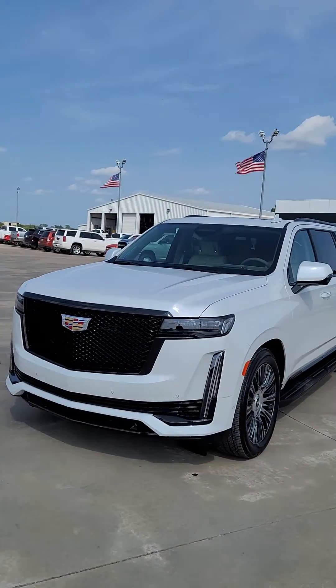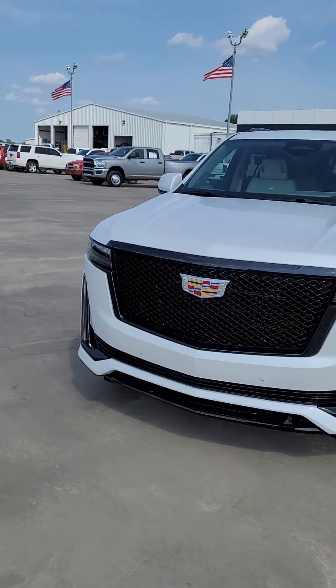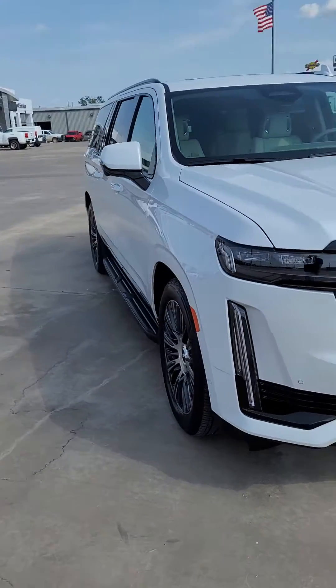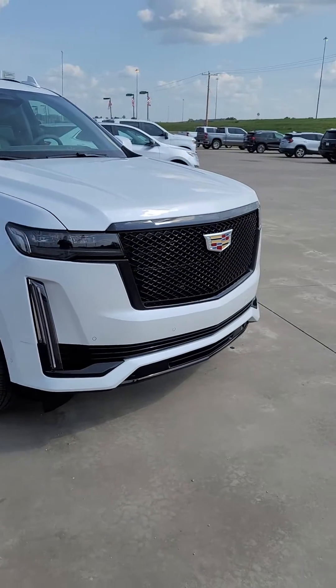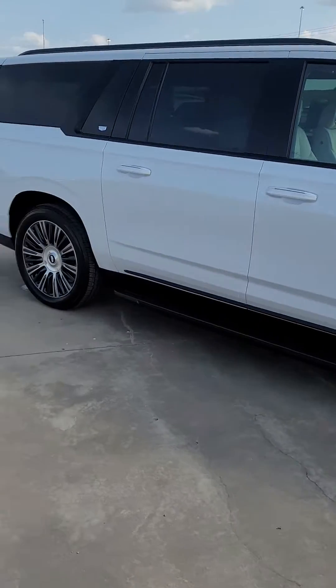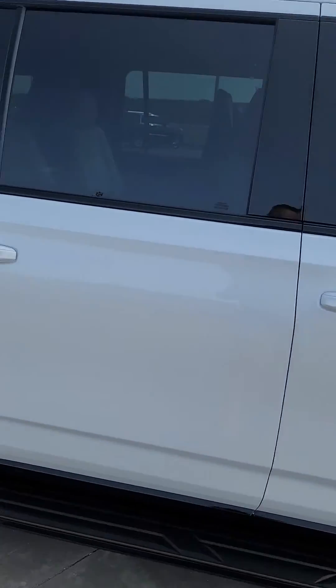This is hands down the hottest Escalade on the market right now. This is the Platinum Sport — this one is the ESV. It is a white tri-coat with that beautiful blacked-out front end, full 360 camera. The only thing this one is missing is going to be those power boards, which is not an available option right now from Cadillac — they are on constraint.